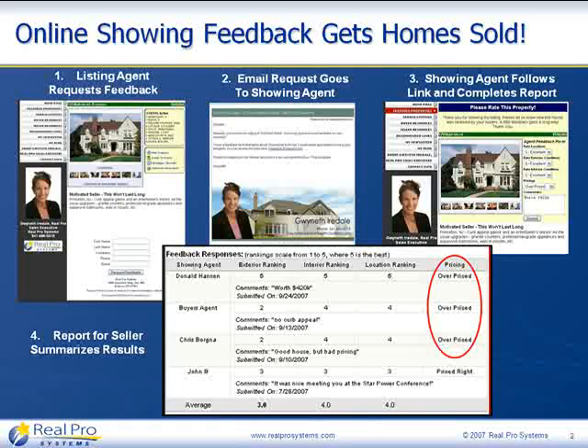Online showing feedback is an incredibly powerful tool, certainly for helping get property priced correctly in today's market. But everything we've just described applies to every other aspect of the property's condition as well. If every buyer that sees the property makes the same comment about the yard being a mess or the carpet being horrible, that feedback motivates sellers to take corrective action so their property sells. Online showing feedback is an easy-to-use tool built right into RealPro Gold that can fundamentally make a difference in turning your listings into sold properties.